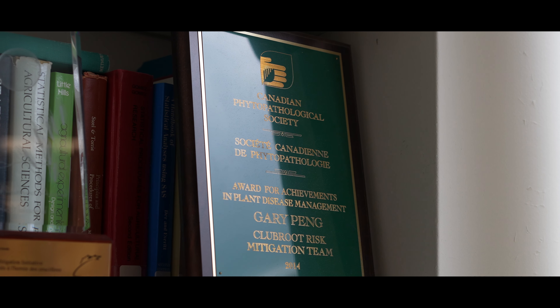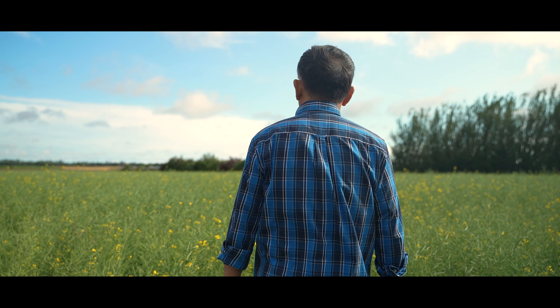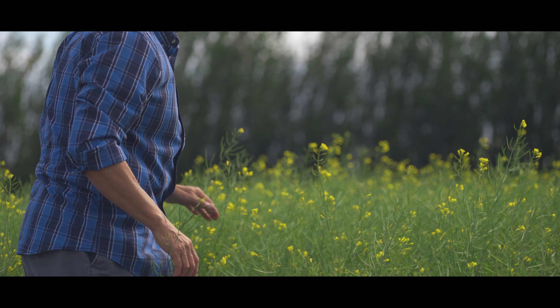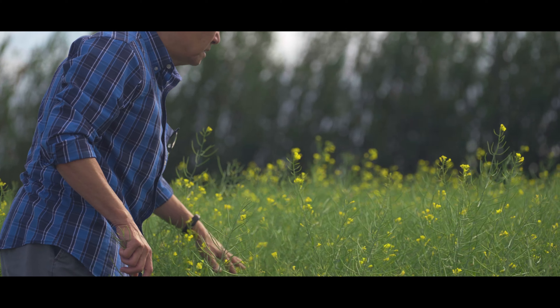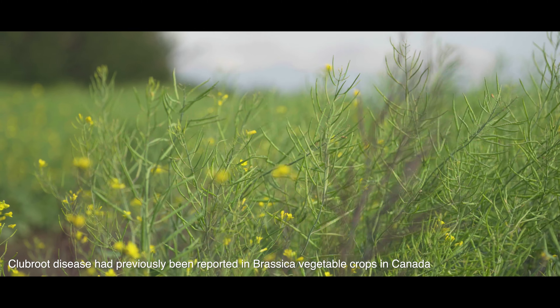I have been working with club root since 2007. Back in 2005, a couple of colleagues from Alberta reported the case of eight fields where they found club root, and it wasn't stirring a lot of interest at that time because the disease had been reported for over hundreds of years.